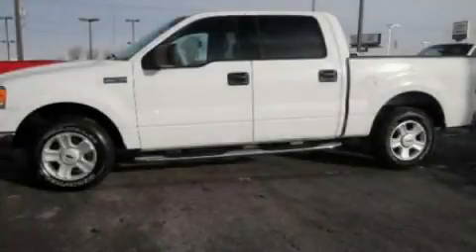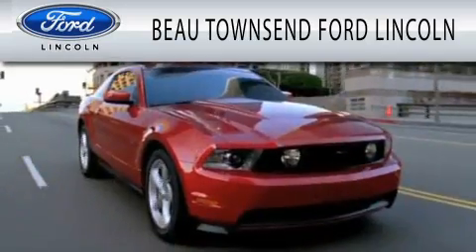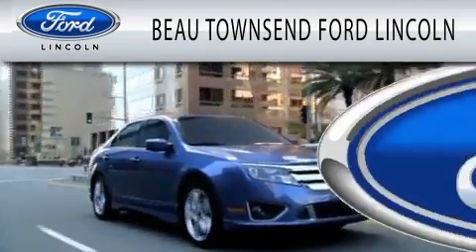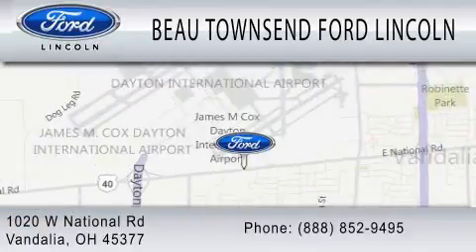Stop by today and test drive this vehicle for yourself. Bow Townsend Ford Lincoln is dedicated to doing everything possible to ensure that the experience you have selecting your vehicle is as pleasant as possible. We are located at 1020 West National Road in Vandalia.